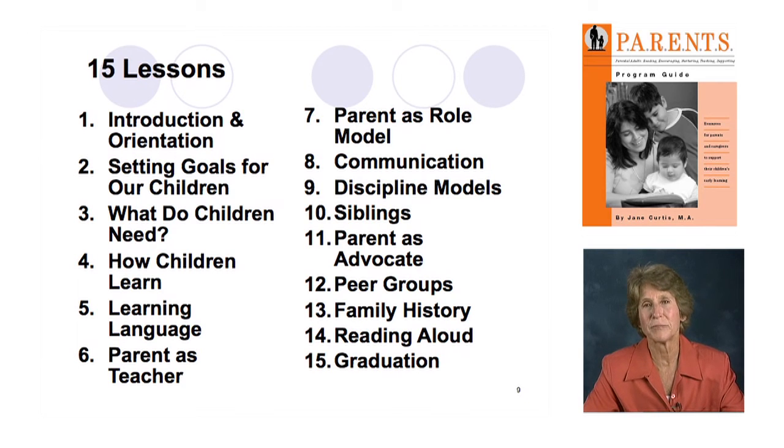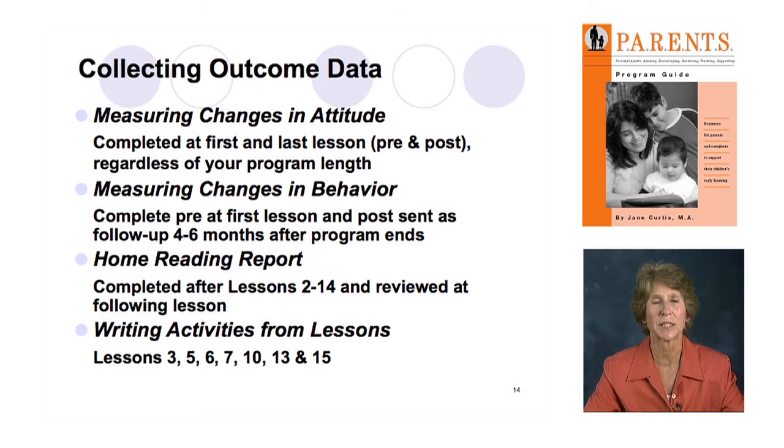Let's move on to collecting outcome data — what do we have to show for what we're doing? There are four ways to collect hard data. The first is a pre- and post-test that measures changes in attitude. You give it right at the start and again when you're finished — measuring whether learners changed any attitudes from the first day before they had course material to when they're finished. Even if you only do one evening with two lessons, you can give this right at the beginning and right when you're finished and have some data to show for that one evening.